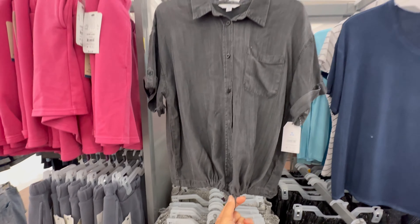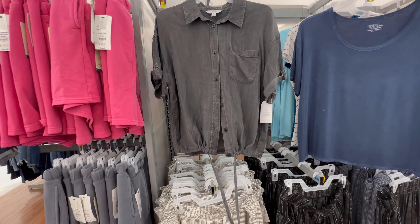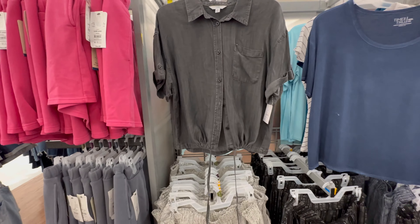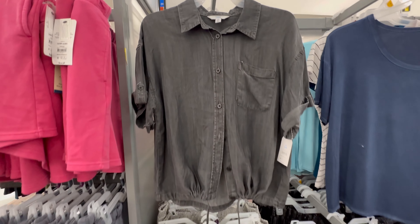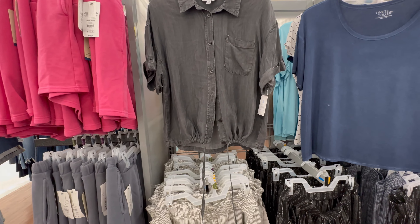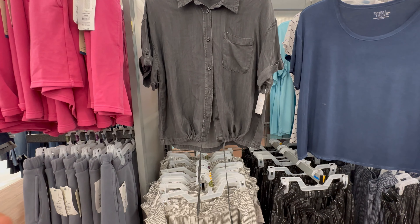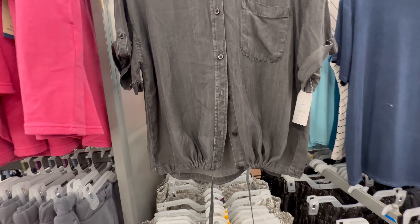Not many people online are buying the chambray shirt but I just looked it up and it's on clearance for $11. It doesn't look as cute online as it does in person, so jump on this. You can wear it over shorts with a tank or tube top underneath, or just as-is to work with cute pants. Eleven dollars — super soft, keeps you cool, and looks great in the office.